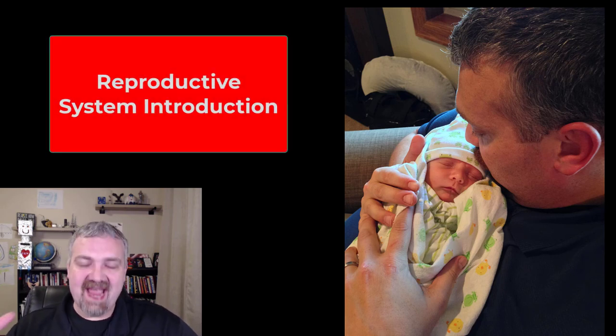Hey everybody, Dr. O here. Let's go ahead and actually introduce the male and female reproductive systems here.